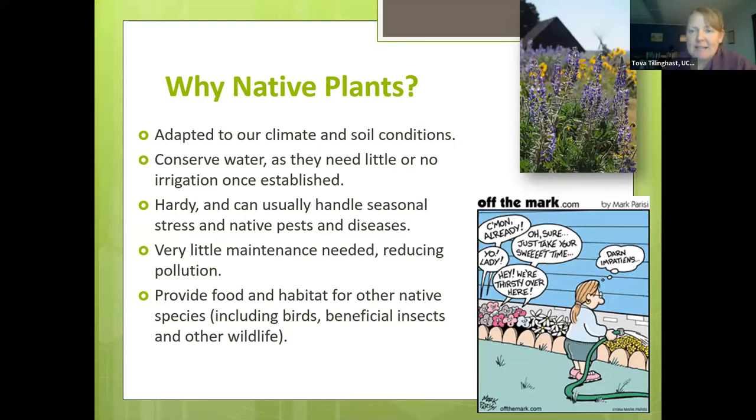Douglas Tallamy said: 'It is now within the power of individual gardeners to do something that we all dream of doing — to make a difference. In this case, the difference will be to the future of biodiversity, to the native plants and animals of North America and the systems that sustain them.' Why do we promote native plants so strongly? They're adapted to our climate and local conditions — our soil, our precipitation — so they conserve water, don't need additional irrigation once established, and are hardy enough to handle seasonal stress.